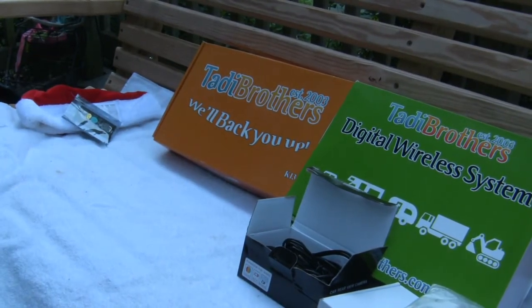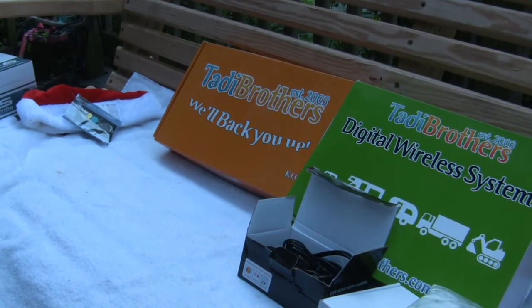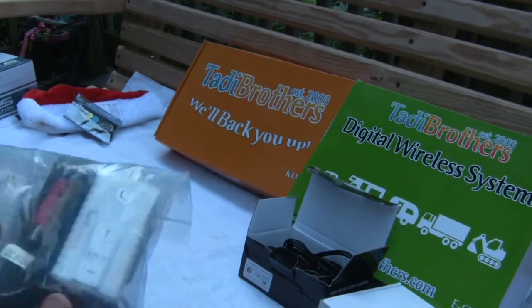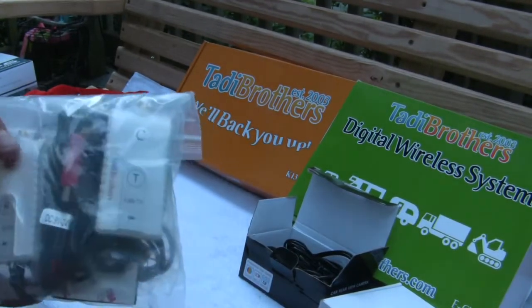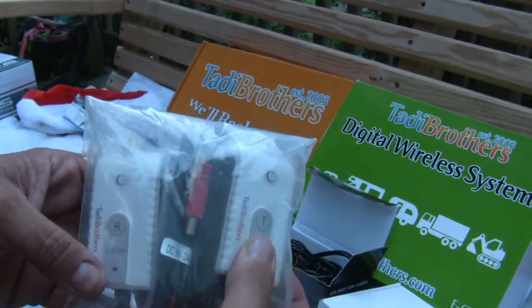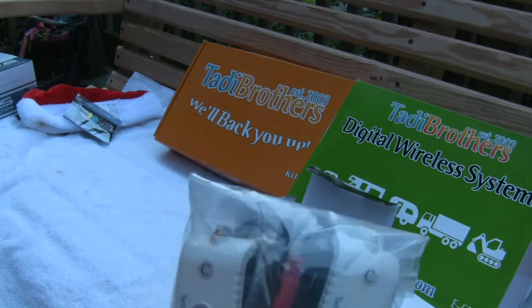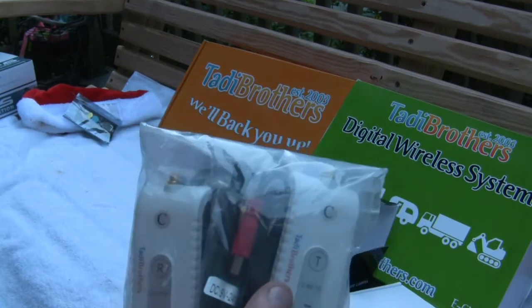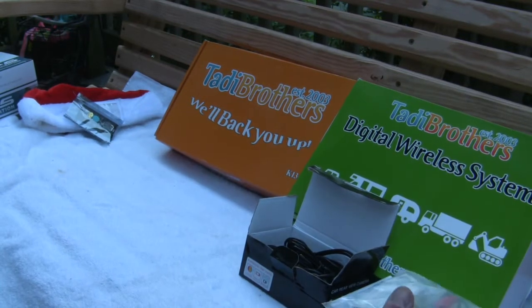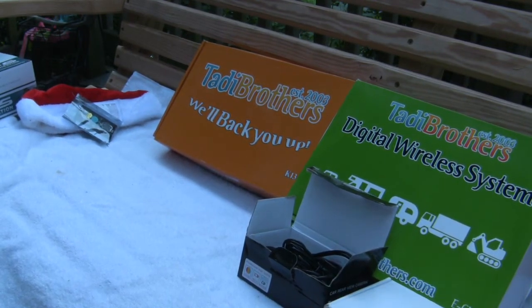This unit from Taddy Brothers is absolutely very, very affordable. On all of their systems — their digital wireless system — they give you the wireless package. You have your receiver and a transmitter. The transmitter will go inside the body of your truck or car, and the receiver goes on the other camera end, be it at the back of your vehicle or if you're going to use it as a monitoring system.